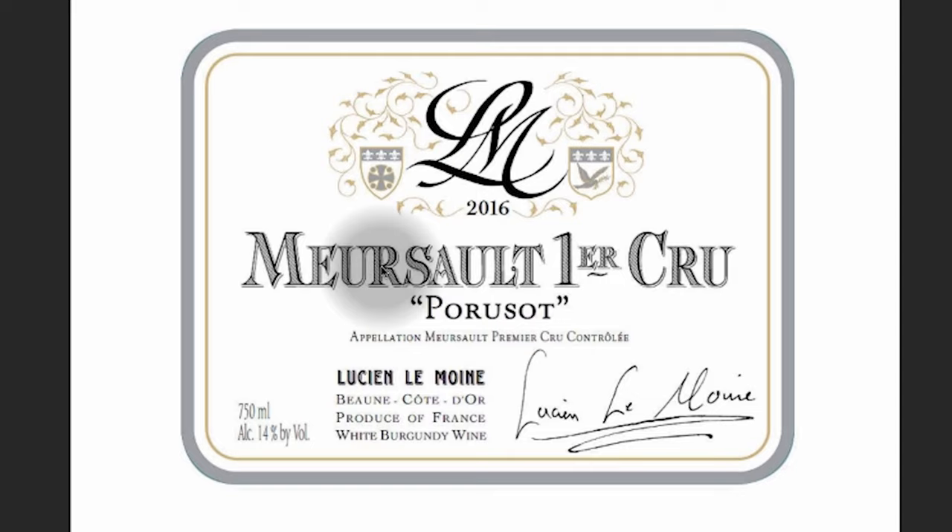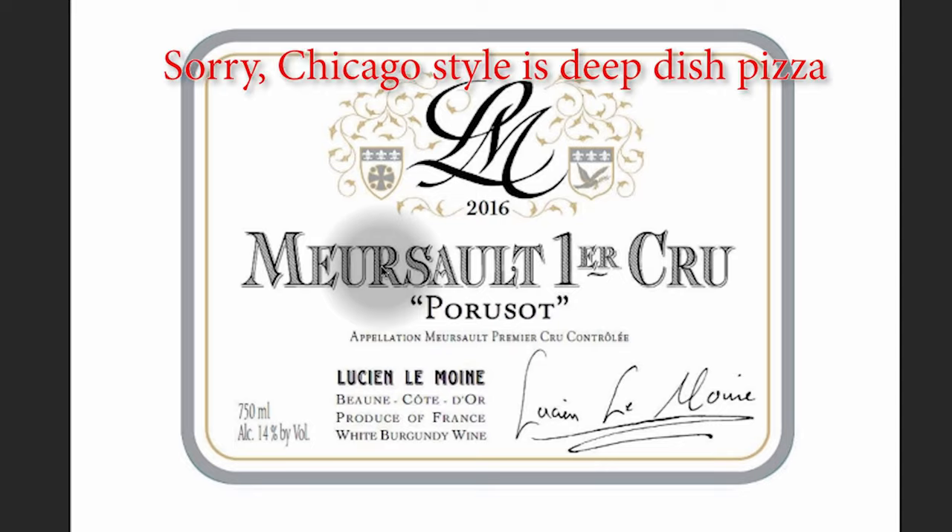Meursault is also 100% Chardonnay, but it's a buttery and oaky style Chardonnay. Just learn what regions make what style of wine. For those of you in America, think of it like pizza — you know New York style is thin crust, Chicago style is thick crust. Think of that but in terms of wine.